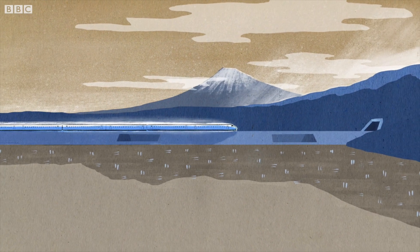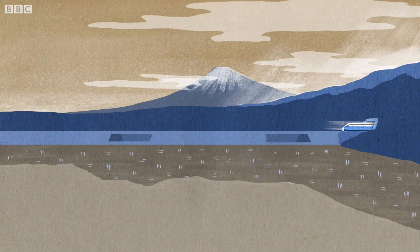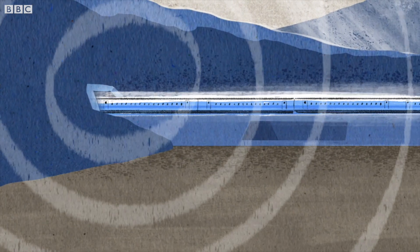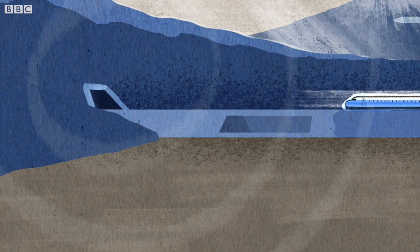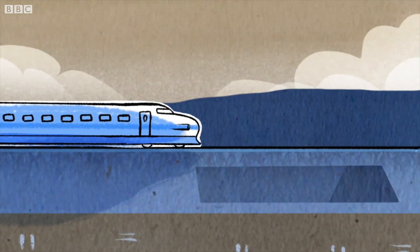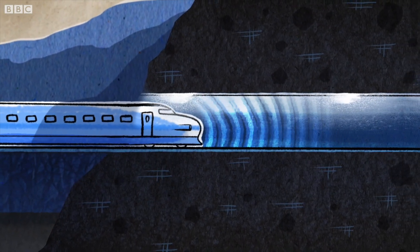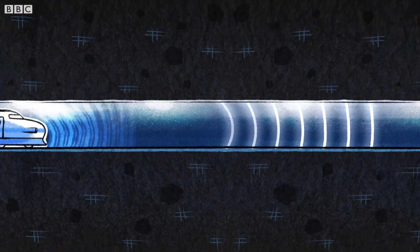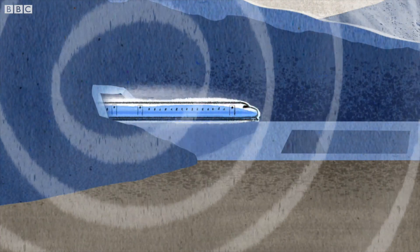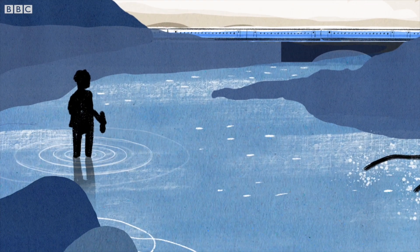Thirty years ago, Japan's famous bullet train had a problem. When it travelled through tunnels, it made a loud boom. It was disturbing to wildlife, passengers and people who lived nearby. Air was building in front of the train as it entered a tunnel. The compressed air created a sound wave, and as this left the tunnel — boom! A sound like a gunshot came out. This air was also slowing the train down, like wading through water.